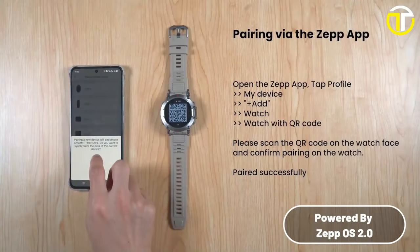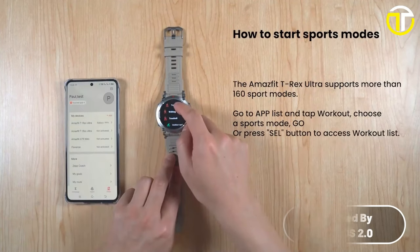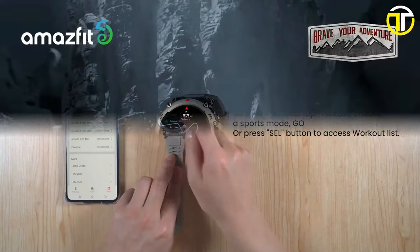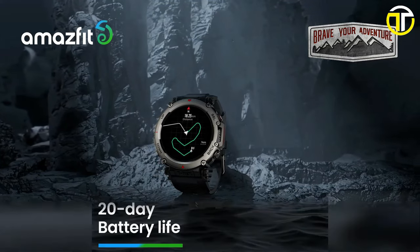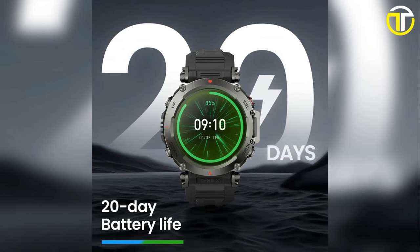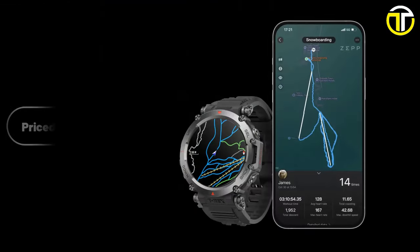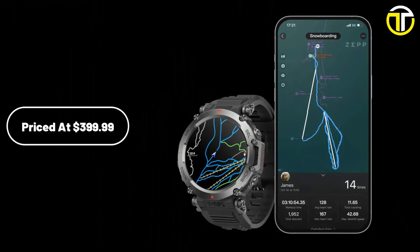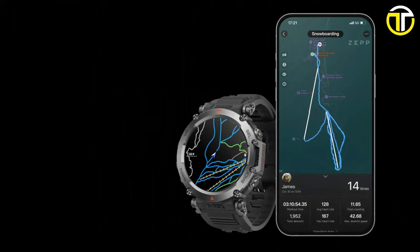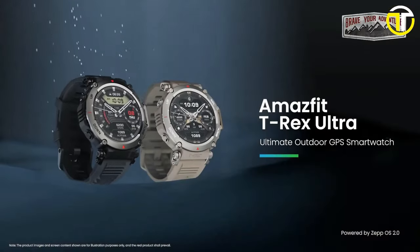The T-Rex Ultra runs on the health-centered Zepp OS 2.0, focusing on user wellness and intuitive interactions. One of its most striking features is the 20-day battery life, setting a new standard in the smartwatch industry for endurance and reliability. Priced at $399.99, the Amazfit T-Rex Ultra isn't just a watch — it's an investment in an unyielding, technologically advanced lifestyle.